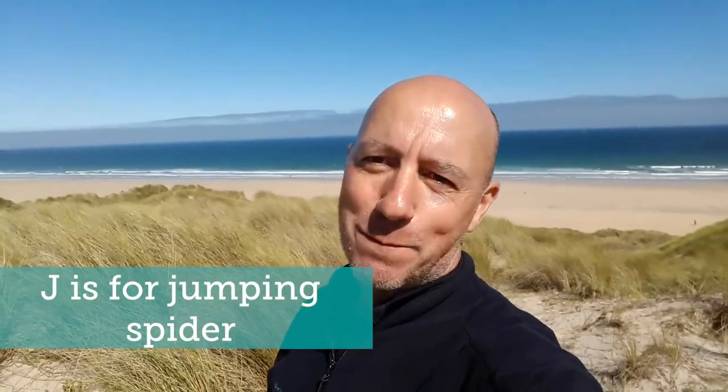J is for jumping spider. The tiny ant mimic jumping spider, which looks and moves like an ant, can be found in areas of the sand dunes with lots of bare sand and marram grass. Jumping spiders have a very large front pair of eyes, and that gives them good vision — especially for an invertebrate. This good eyesight and their ability to jump helps them to find and catch their prey.